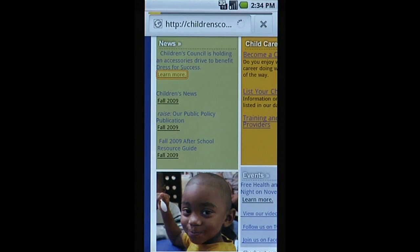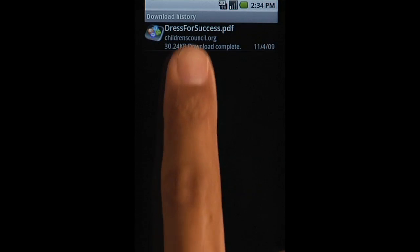You can even open PDFs and other documents from web pages. Explore the browser and more on your own phone. For additional videos, go to our channel on YouTube.